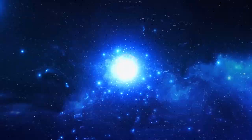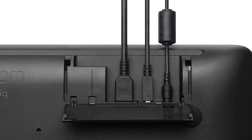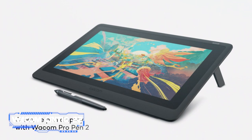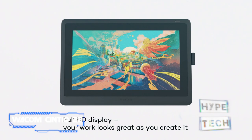Coming in at number 10, we've got the Wacom Cintiq 22. Wacom used to essentially have the drawing tablet industry to itself, but in recent years a ton of challenging brands have appeared to eat into its market share, especially at the lower end. The Wacom Cintiq 22 is unquestionably one of the best drawing tablets you can buy, especially for students who mean business, and despite rising competition the Wacom name is still very much one to be reckoned with.